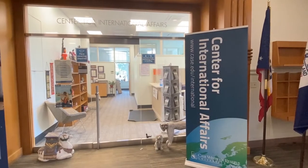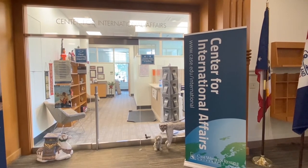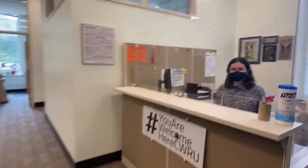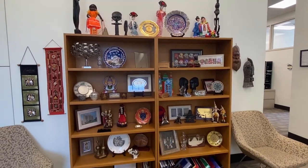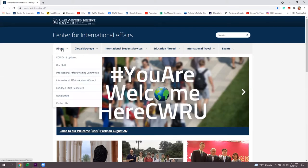The Center for International Affairs can be found on the first floor of Tomlinson Hall in room 143. When you walk in, you'll be greeted by one of our staff members who's ready to help — whether you're here for advising, to pick up a document, or drop something off for an advisor. You can get to know our staff members on our website, case.edu/international. Just click on the About tab and select Our Staff.